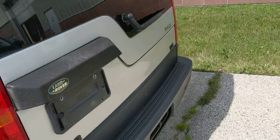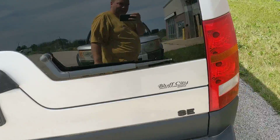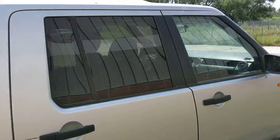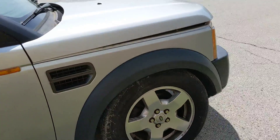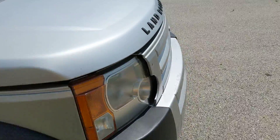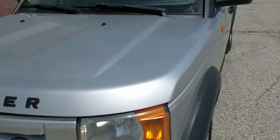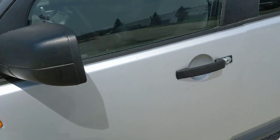So this car, the transmission bell housing actually cracked, which prevents a lot of things from happening. We can't run and drive this vehicle. The engine has got a lockout on it, so it's not starting at the moment. We're pretty confident everything's in good shape, so once we take things apart, we'll know a little bit better.